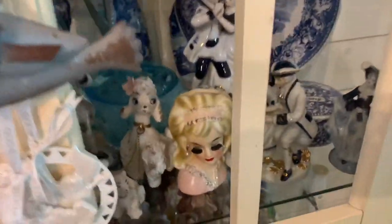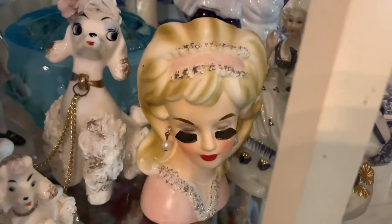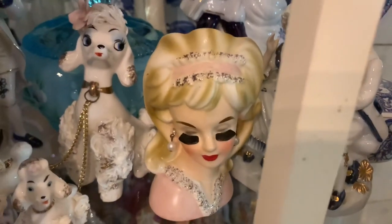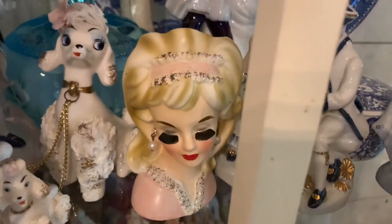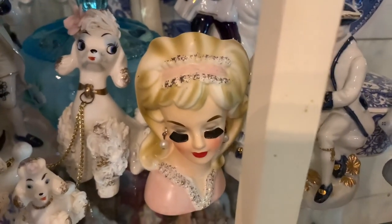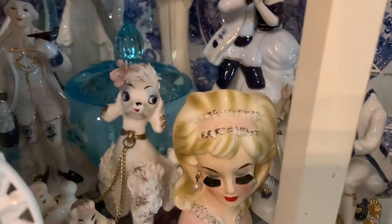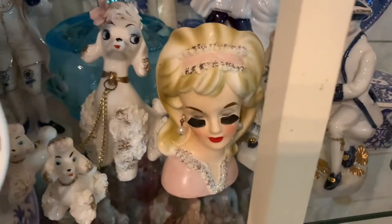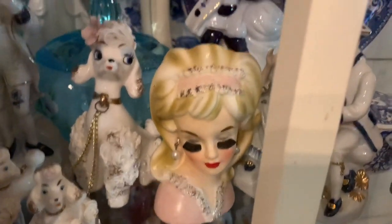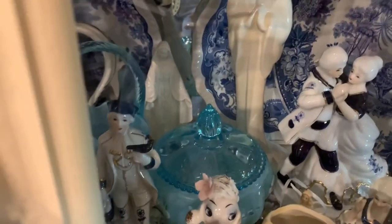I just purchased my first head vase and I really liked her because she was wearing pink. She was $40 on Facebook Marketplace, and when I went to an antique store yesterday they go from $70 and up, so that was a decent price. More Fenton glass.